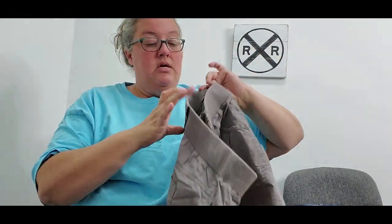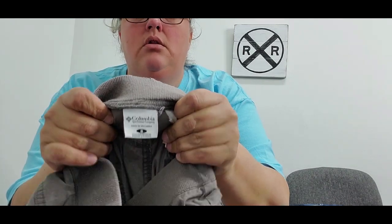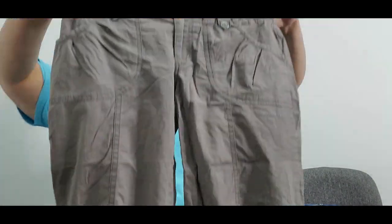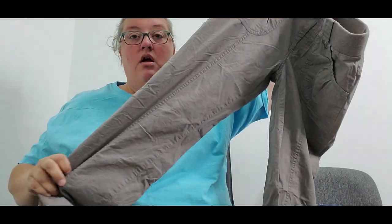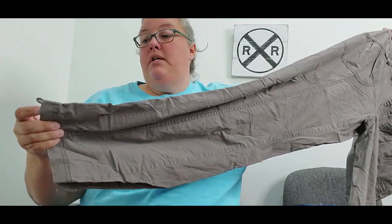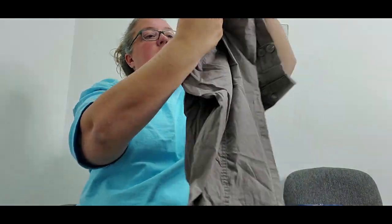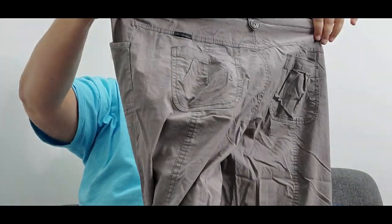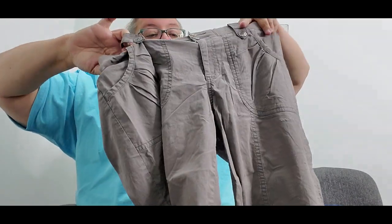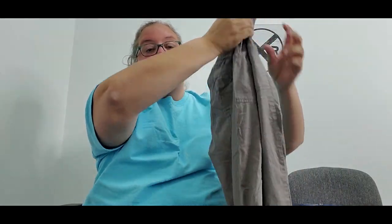Next are some Columbia cargo pants in a size 6. I've washed everything already but I'm going to have to treat some stains. They've got a little tie feature at the bottom, back pockets, and an elastic waistband with a zipper. These cost a dollar and I'm hoping for about $18 to $22.